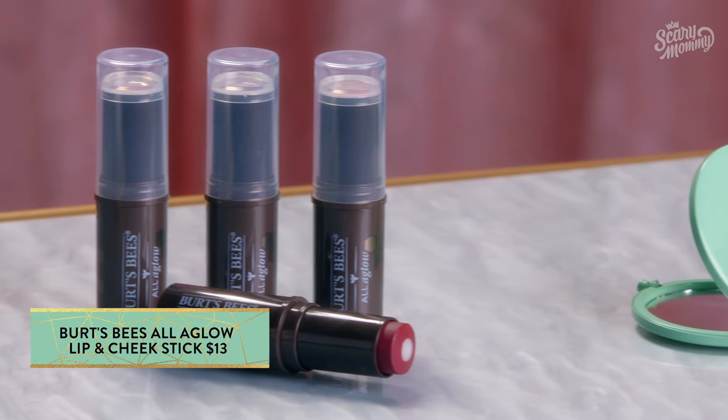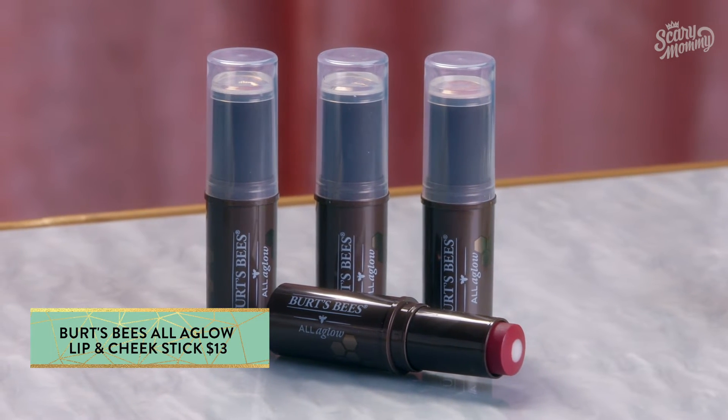For those days when what you see in the rearview mirror is a version of yourself you do not want to see in the future, you're going to want to keep Burt's Bees All Aglow Lip and Cheek Stick within reach.